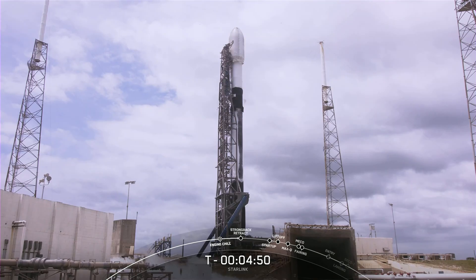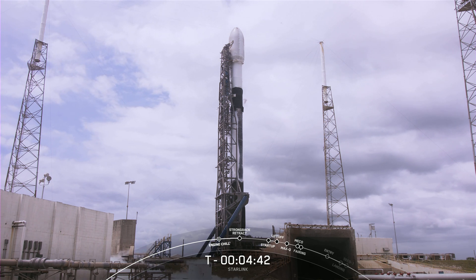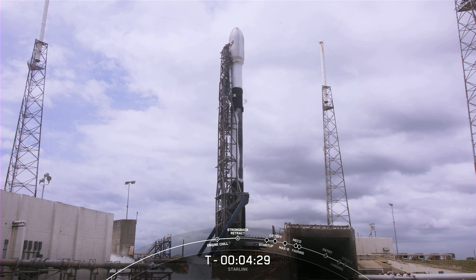The first stage's objective is to accelerate the vehicle through the Earth's atmosphere to space with the help of its nine Merlin engines, and then separate from the rest of the rocket and return to Earth for landing. While the first stage returns to Earth, the second stage will continue on its journey, lighting its single engine.